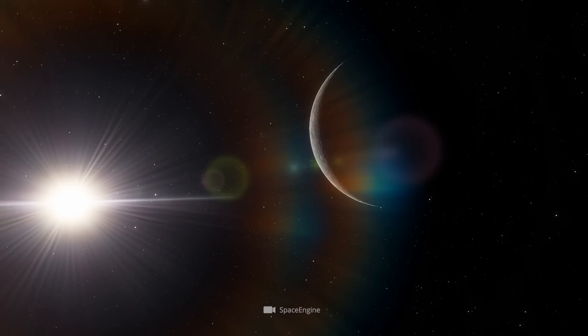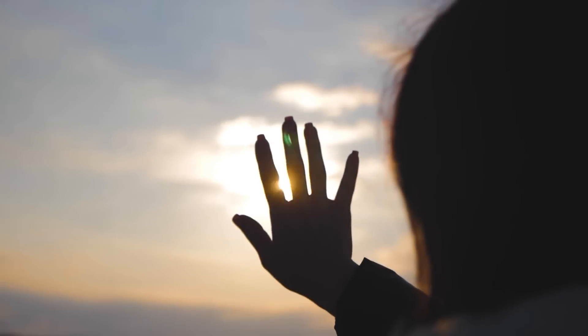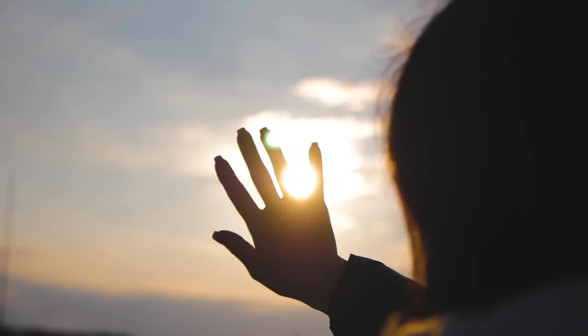Due to the irregularities in Mercury's orbit, the Sun may even rise a second time on a Mercury day. So this would offer a pretty crazy spectacle for us Earthlings.